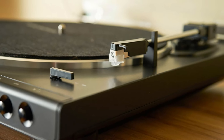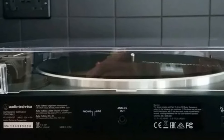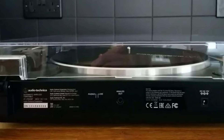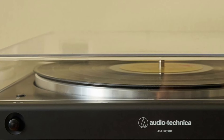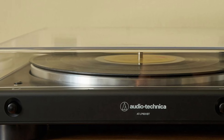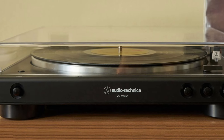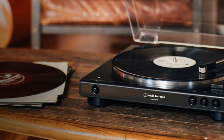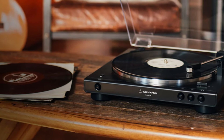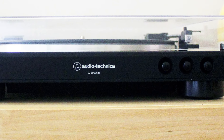This fully automatic belt-drive turntable supports both 33⅓ and 45 RPM records, making it compatible with a wide range of vinyl. It comes equipped with a dual-magnet phono cartridge and a replaceable diamond stylus, which ensures crisp, clean sound reproduction. The tonearm and platter have been designed to minimize vibration and resonance, offering better audio clarity. Its sleek design and compact build make it easy to integrate into any space, and the included RCA cables allow you to connect to wired systems if you prefer a traditional setup.